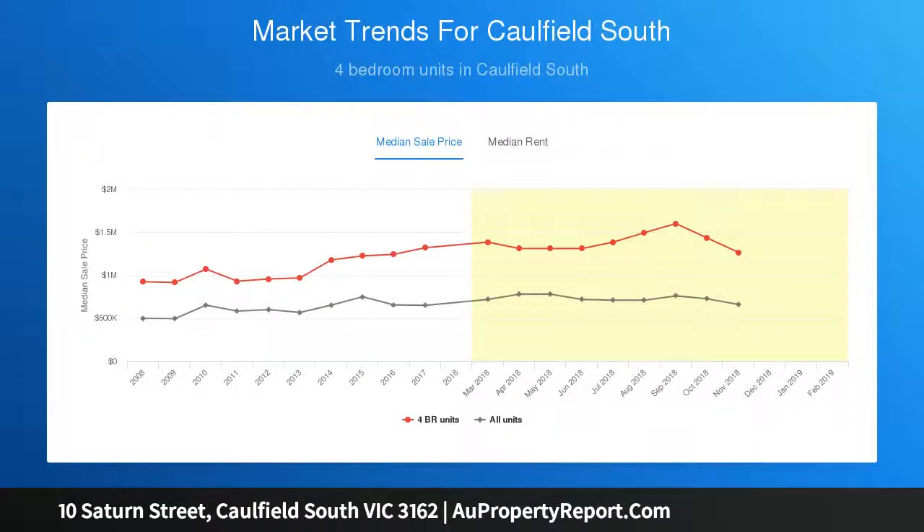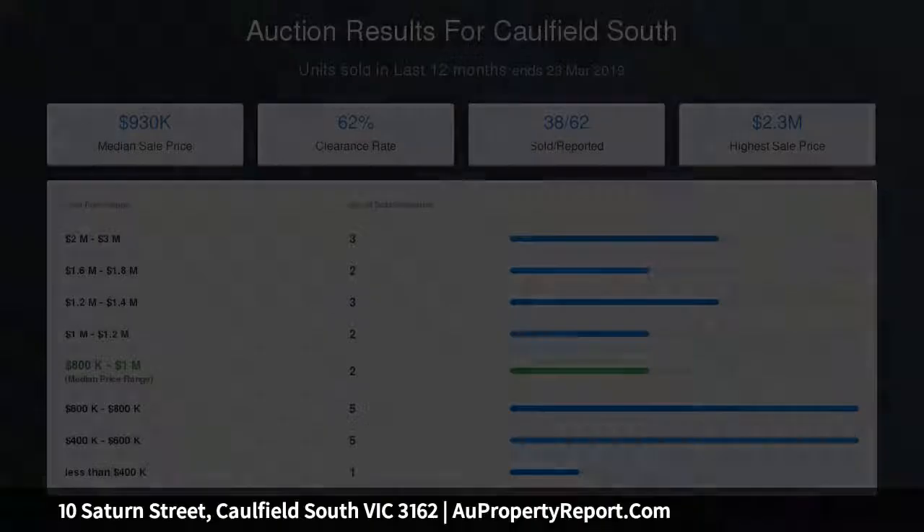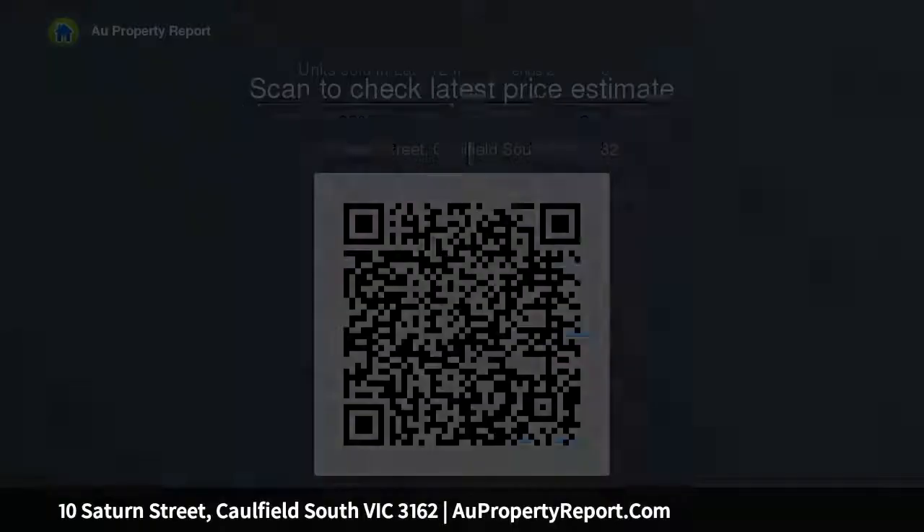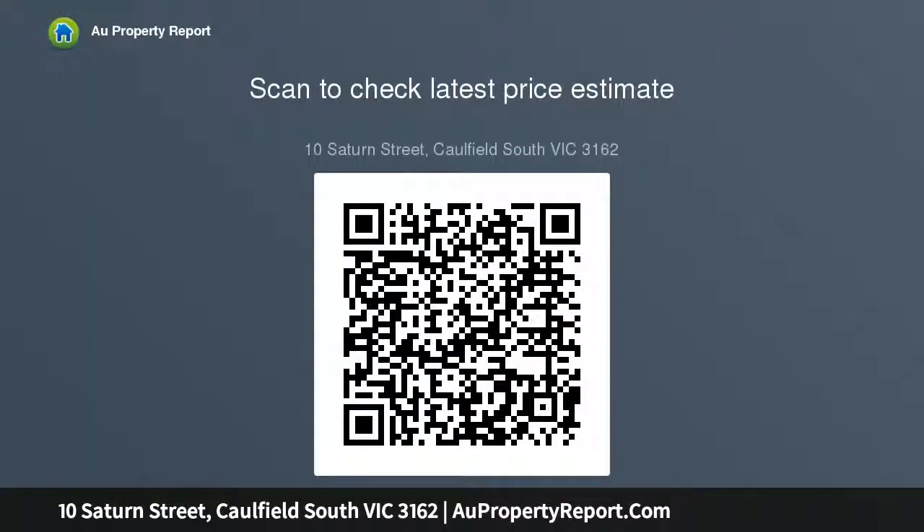A superb kitchen offers deluxe marble benchtops, quality appliances, and ample storage. This outstanding home boasts polished pine floorboards, a well-appointed laundry, central heating, ducted heating and cooling in the living zone, four open fireplaces, and multiple storage spaces including an attic.